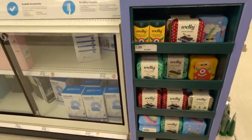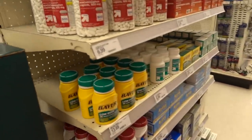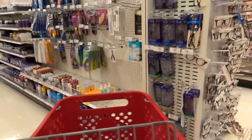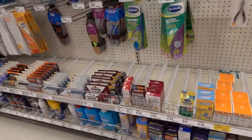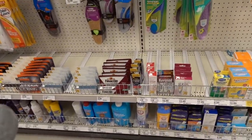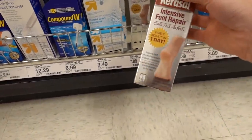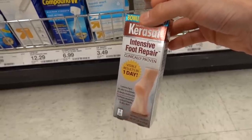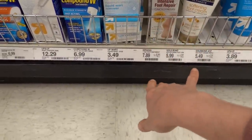These cute Welly packs. This is a good deal on the Caruso foot ointment - $7.89. Highly recommend this for callouses, you guys. It is amazing - it's very good. Better than a pedicure.